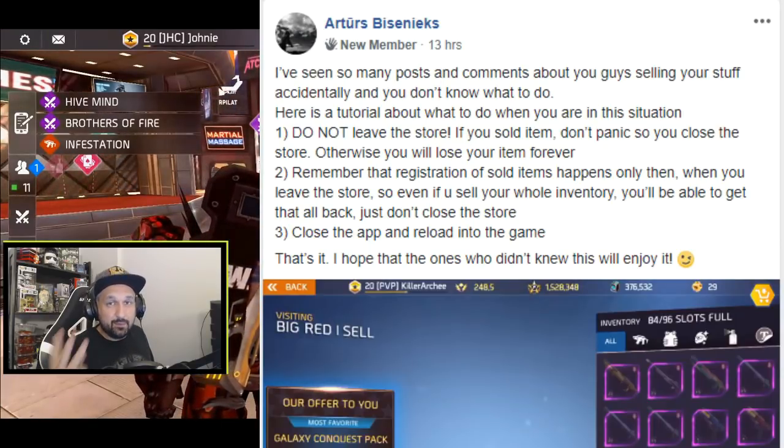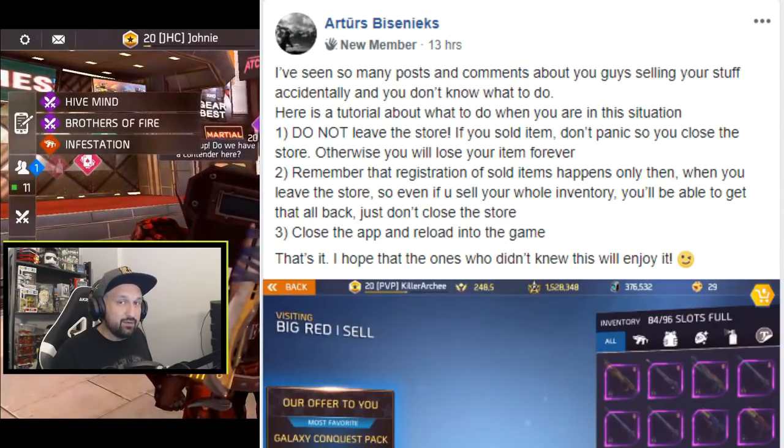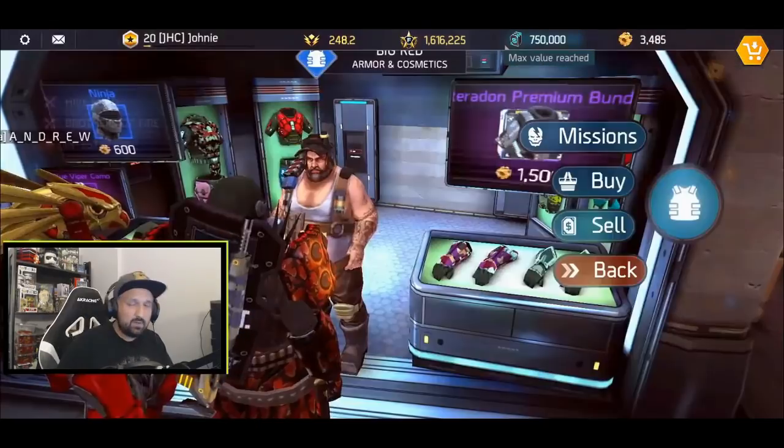Step three: force close the app, then reload the game — and that's it, you should have your items back. Of course I'm not going to post a video about a super nice tip if I don't test it first.